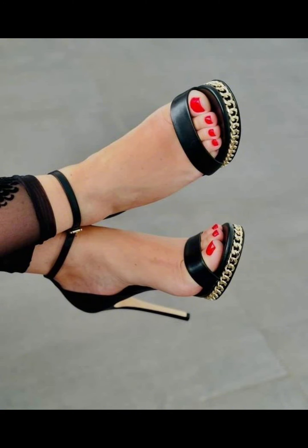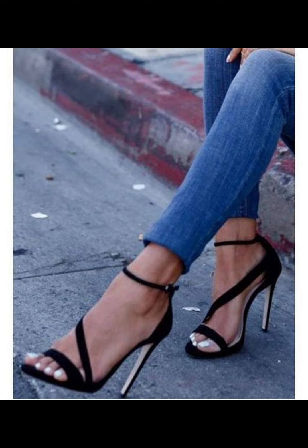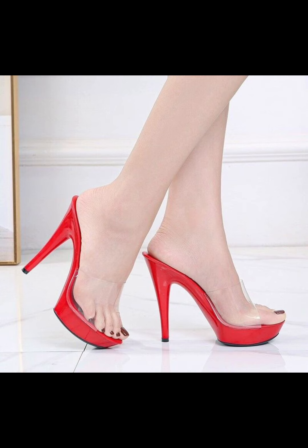With their ability to elongate the leg and create a confident stride, it's no wonder high heel pumps remain a staple in many women's shoe collections.